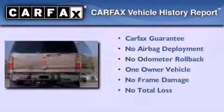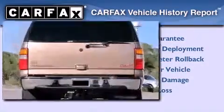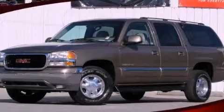This GMC has had only one owner and it qualifies for the Carfax Buy Back Guarantee. Please call today to reserve this vehicle for a test drive.